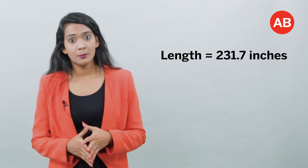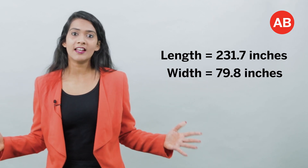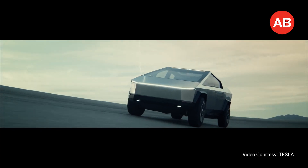This vehicle measures 231.7 inches long, 79.8 inches wide and 75 inches high. It has six seats and a 6.5-foot rear bed. This all-electric pickup truck looks like this because it's made of steel and metal, and according to Musk, it can't stamp ultra-hard 30X steel because it breaks the stamping process.